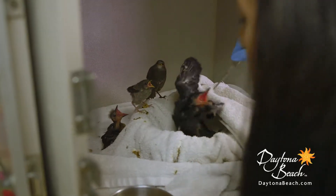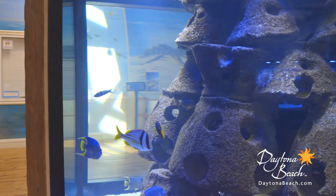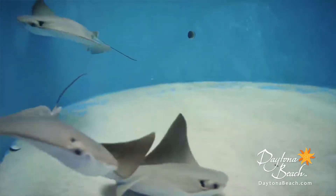We are a medical facility with a sea turtle hospital and a bird hospital. We also are a public educational facility, and you have a chance to see a series of exhibits and aquariums that really touch on the marine environments of this particular area.